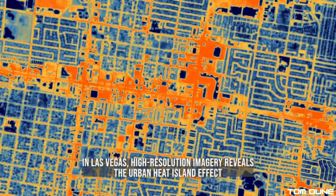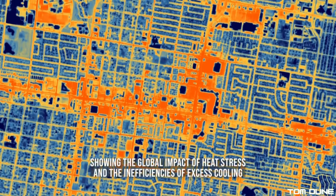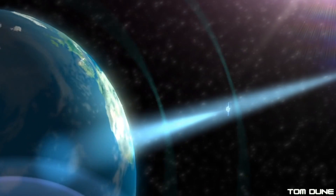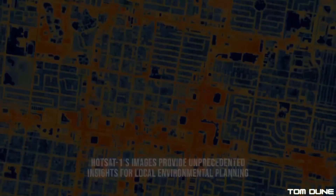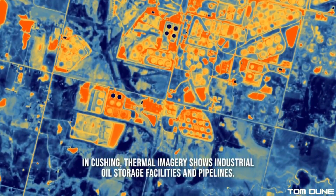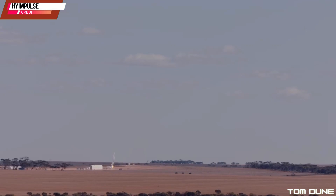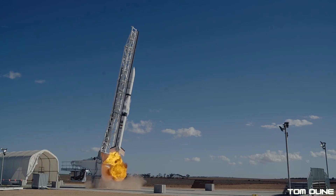If HotSat2 and 3 are successful, then it will pave the way for SatVue to fund and launch even more satellites for a planned constellation of 9, which is an increase from the initially planned 7. So even with the rest of 2024 still to go and all the incredible action we're going to see — including a launch from High Impulse, who successfully recovered their SR-75 following that epic launch in South Australia earlier this month — we can already look ahead to an exciting future next year.